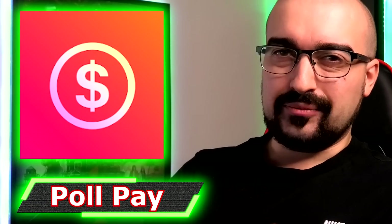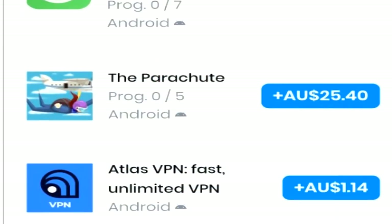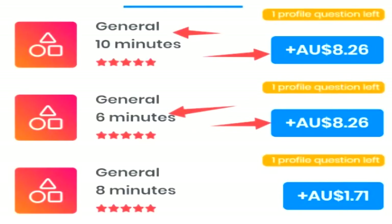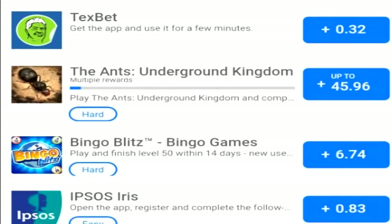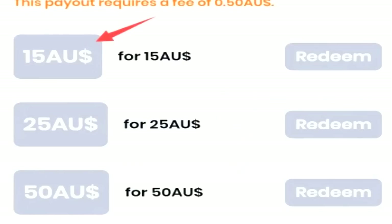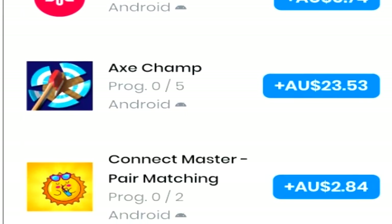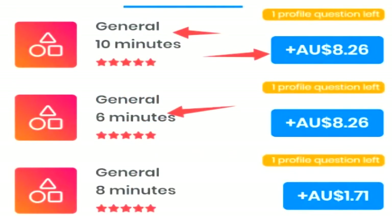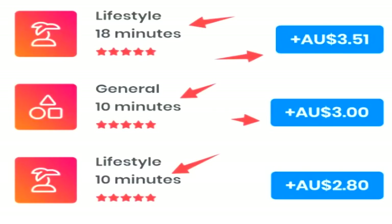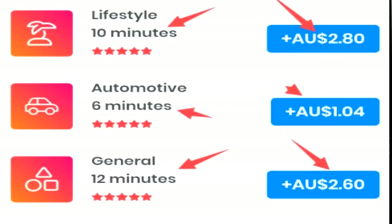Next on the list we have PollPay, a survey and offer wall application and website where you can earn coins by completing surveys, playing games, and completing tasks and offers. PollPay has surveys that will pay up to $8 and offers that can pay $50 to $100 in some circumstances. They feature PayPal and Amazon cash out here in Australia, with a minimum cash out of $15. Here in Australia I can achieve that very easily given how high their offers and surveys pay. PollPay also pays out instantly, though like any survey app disqualifications are quite high, so expect to be disqualified from time to time.